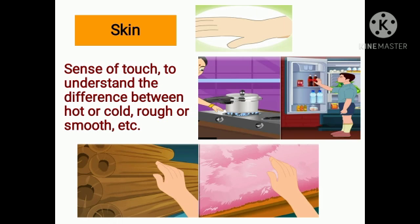Now skin. We come to know if something we touch is hot or cold, rough or smooth, because of our skin.